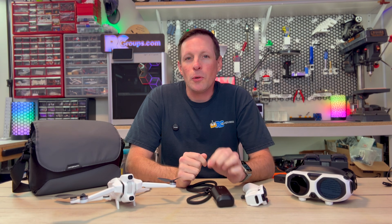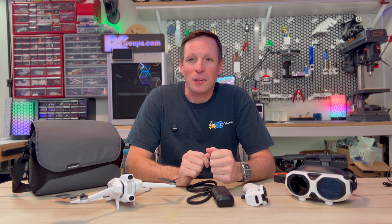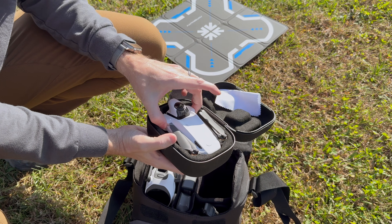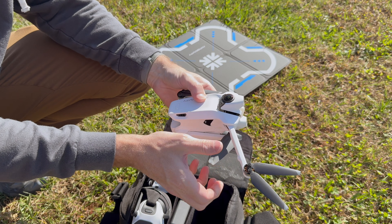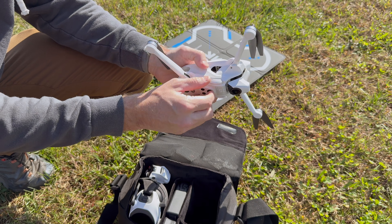Antigravity is a new company incubated by Insta360, and the A1 drone is basically an Insta360 X5 camera that flies. After spending the last few weeks with this thing, here's what you can expect. The A1 isn't just another drone — it's the start of a brand new category. Antigravity completely rethought how a drone should fly, how a pilot should interact with it, and how creators can capture shots.